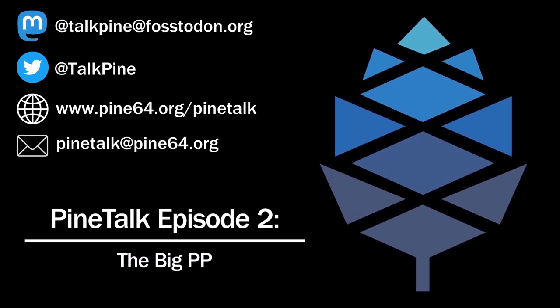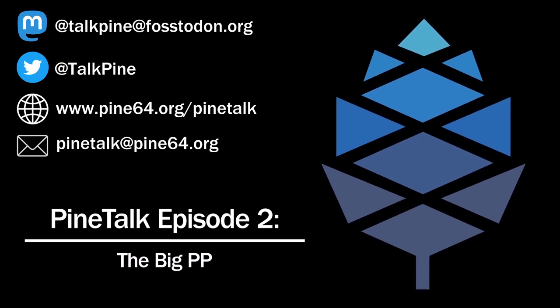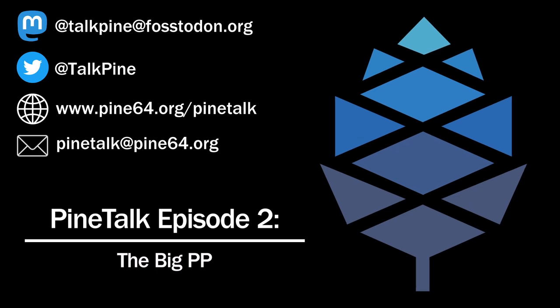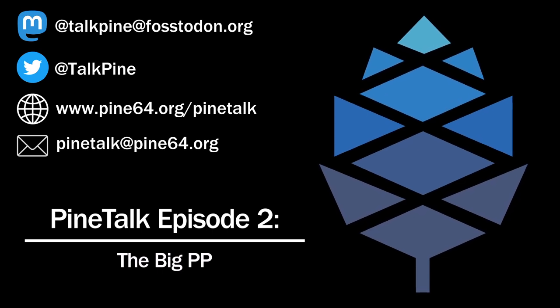The last news we have is on the PineNote: the initial production run has rolled off the factory floor and developer pre-orders should be going live today. That wraps up this episode — let us know how you thought this episode went compared to the last one. We're definitely trying a lot of different things. Till next time!